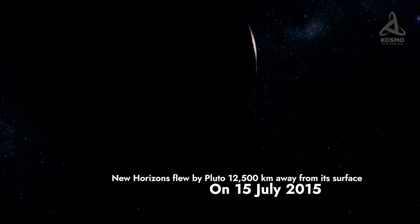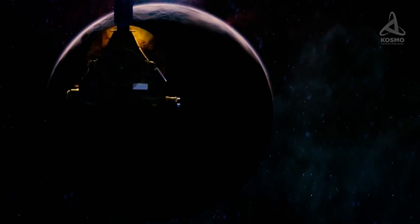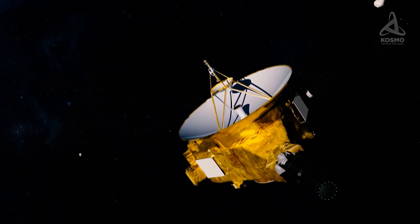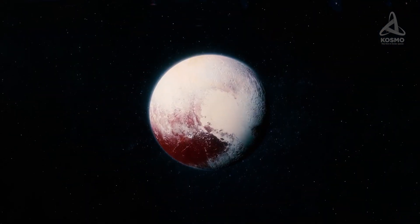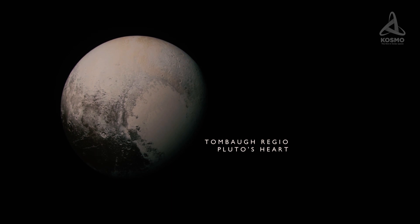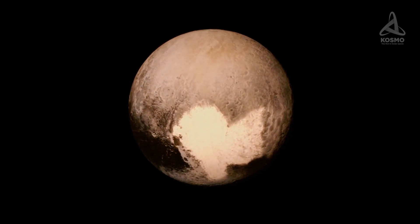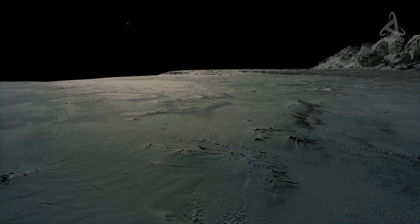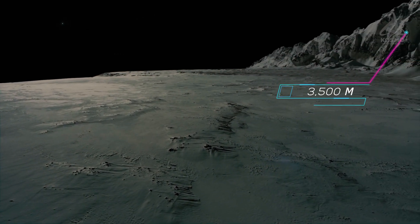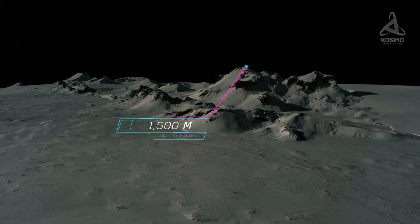On the 15th of July 2015, the New Horizons space probe flew by Pluto 12,500 km away from its surface. Both sides of the dwarf planet were photographed during the flyby. Thanks to these images, a vast heart-shaped area measuring 1,800 by 1,500 km was identified — later nicknamed Pluto's Heart, or Tombaugh Regio. The left part of this area is believed to be a crater filled with crystalline nitrogen. Also, two mountain ranges were identified: the Tenzing Montes, reaching 3,500 m, and the Hillary Montes, reaching up to 1,500 m.